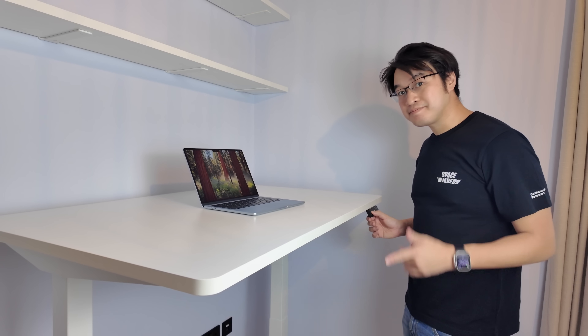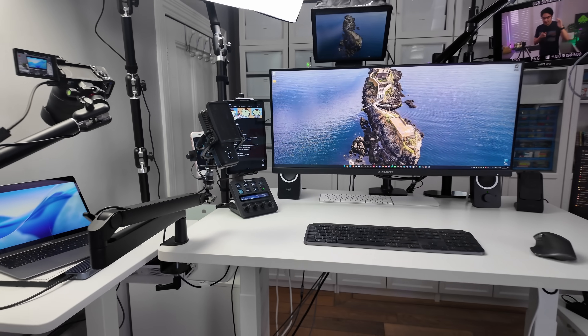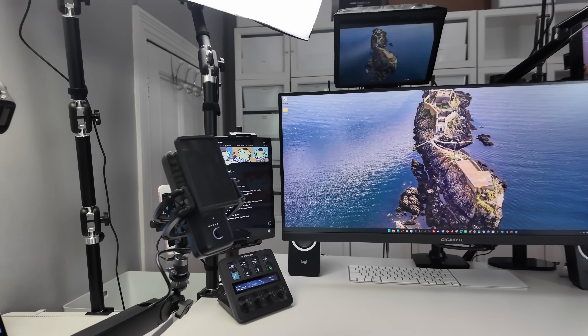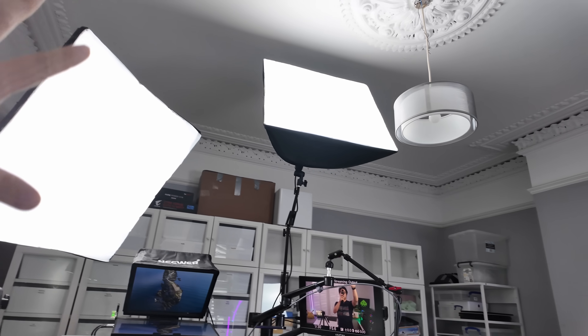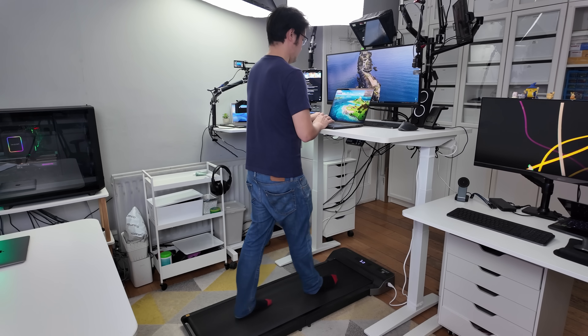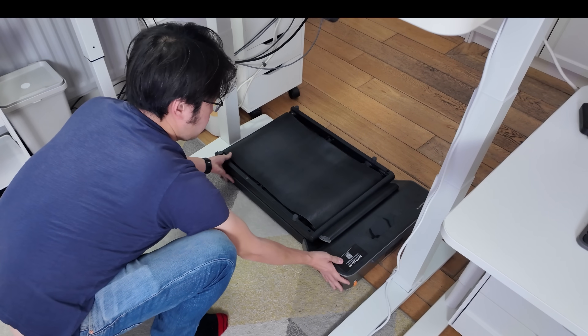As a busy content creator, I prioritize productivity over everything else, and the FlexiSpot can handle everything I throw at it. I've actually clamped everything to the desk — my microphone, tablet, stream deck, monitor, teleprompter, overhead camera and two big lights. The E7 Pro's dual motors can easily lift up to 440 pounds or 200 kilograms without breaking a sweat. I also love how this desk has enough space between the legs to fold up my walking treadmill and store it horizontally.